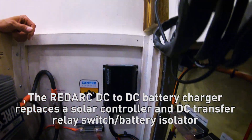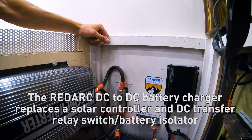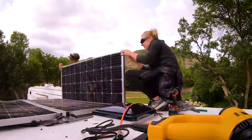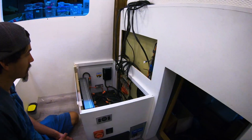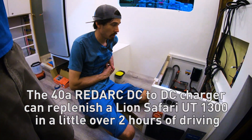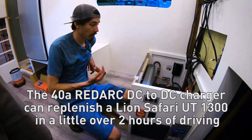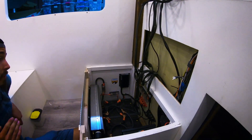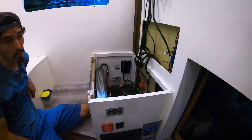We've got the RedArc DC-to-DC charger, which is also a solar charger. We have three 170-watt panels up top — Zamp, so 510 watts total. The RedArc charges while the engine's running, stepping up the voltage from the starting batteries to whatever the lithium battery bank requires. It also prioritizes solar, using all available solar first and then supplementing with the running engine.